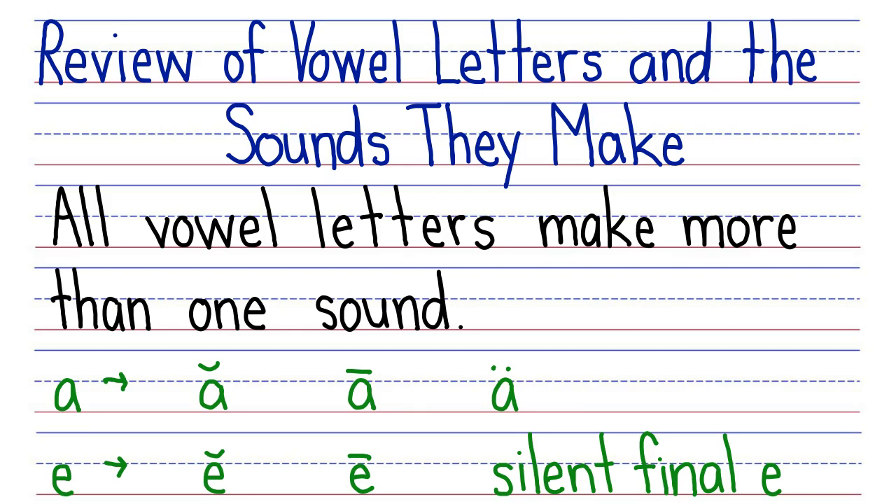I'm Sally Cole with Story Hour Academy and this is our review of vowel letters and the sounds they make. The first thing we learned about vowel letters, which are A, E, I, O, U, and sometimes Y, is that they all make more than one sound.